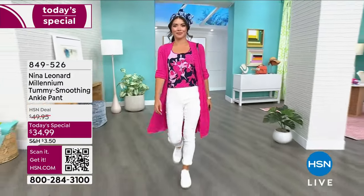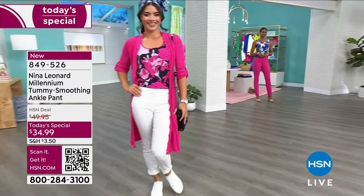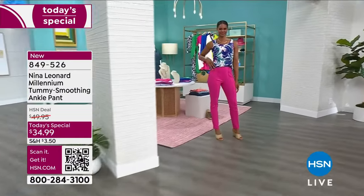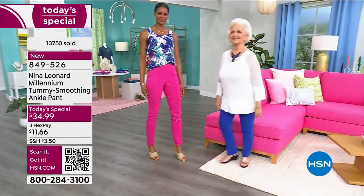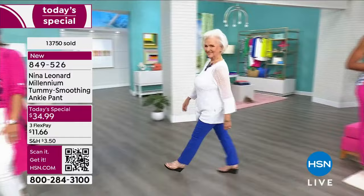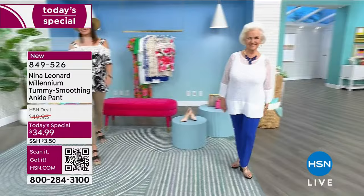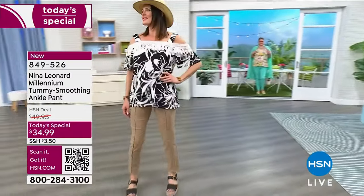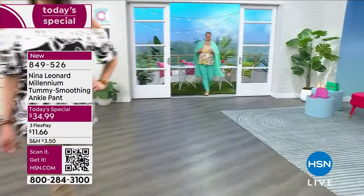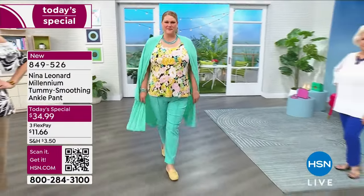With almost 14,000 that have been sold, here it is. It's called the Millennium Tummy Smoothing Ankle Pant and we're going to dive right into it. You're looking at all of our beautiful models. It's the perfect fit — we'll have your size, whether you're petite or average length. All the colors are available right now but you don't want to wait. Place your order as quickly as possible using the QR code, shopping online at hsn.com, or taking advantage of the special values.